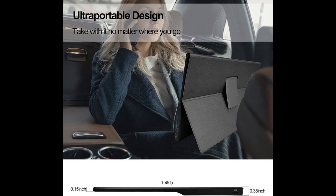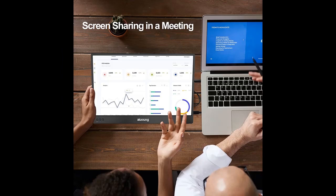The portable monitor works with multiple devices like laptops, smartphones, PC, PS4, Xbox One, and Nintendo Switch. It's ideal for extending your screen or playing games on a business trip, while traveling, or for home entertainment.